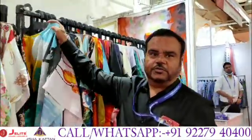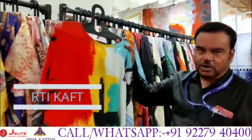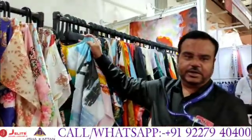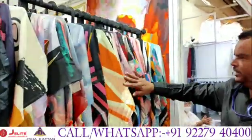Then your favorite and most popular Purti kaftan range on polycrape fabric. Very special designs, very attractive designs at a very reasonable pricing. Almost 50 designs in this category also.